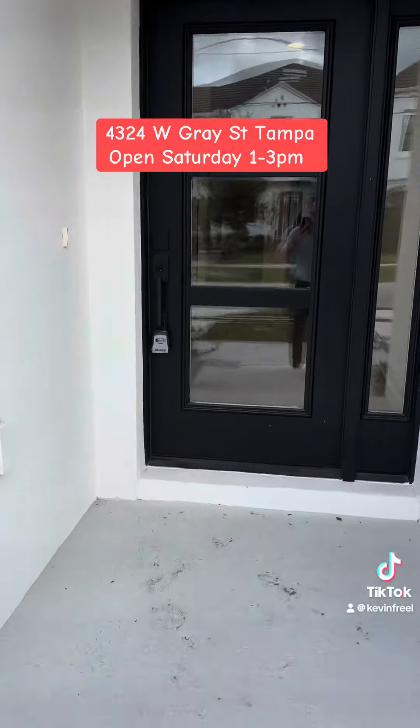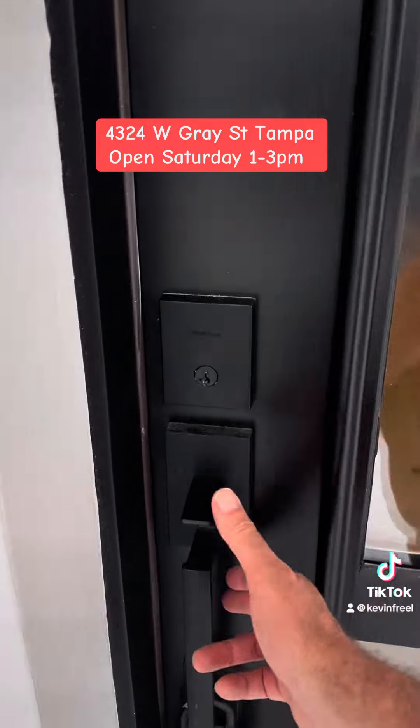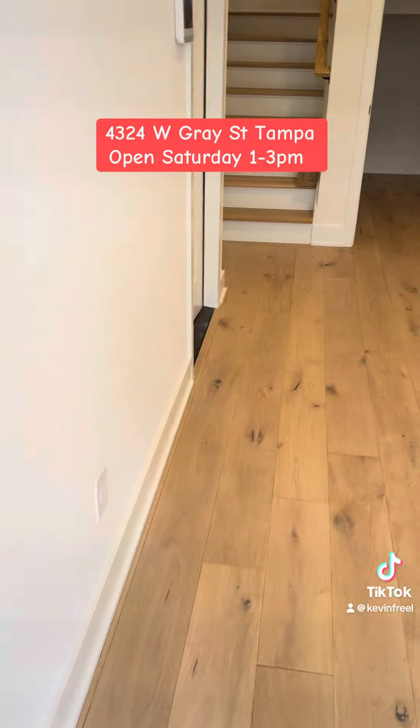These are three-story, four-bedroom, three-and-a-half bath. These are built by Momentum Homes.